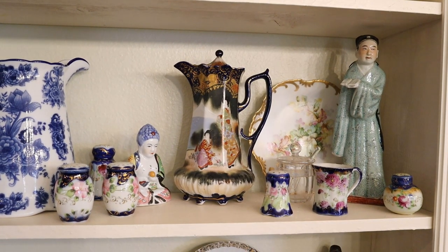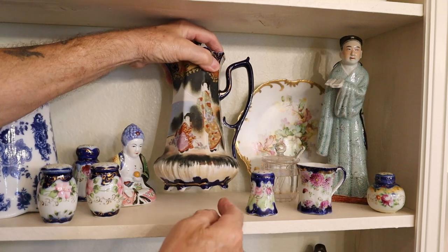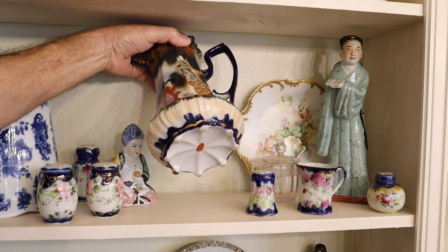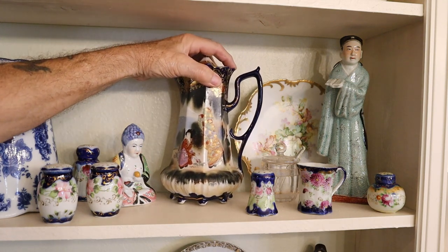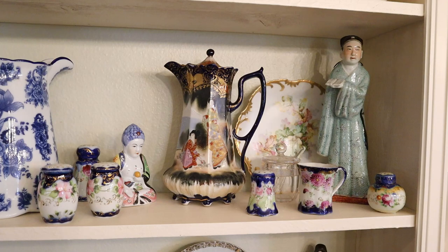You'll hear that a lot. In the cobalt blue, I think this is a seven- or eight-footed chocolate pot. Look at the detail here — just out of this world.